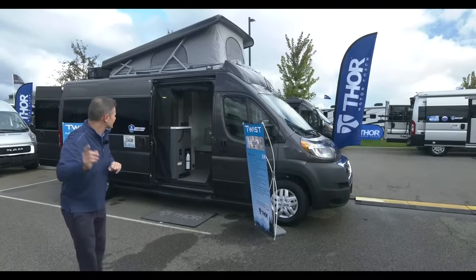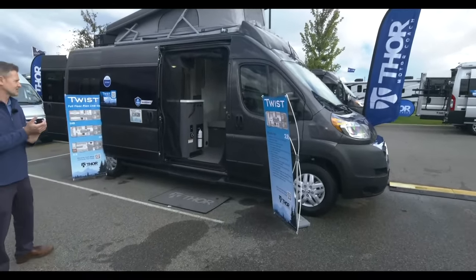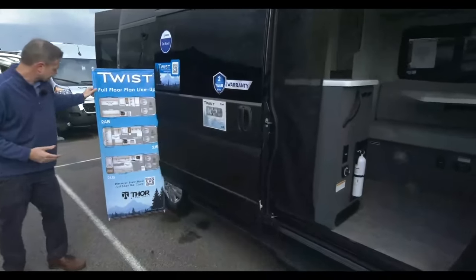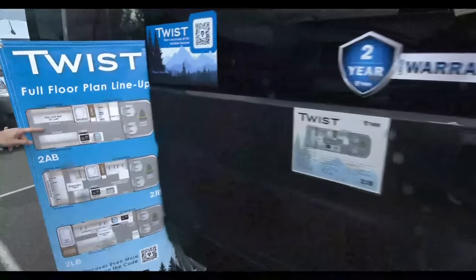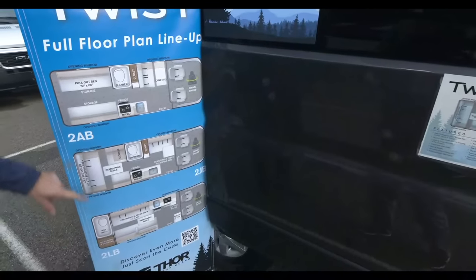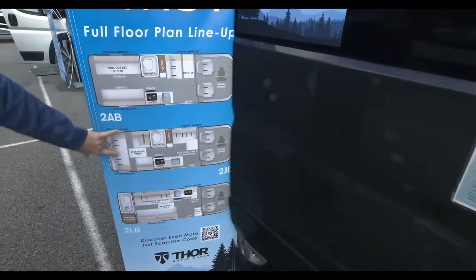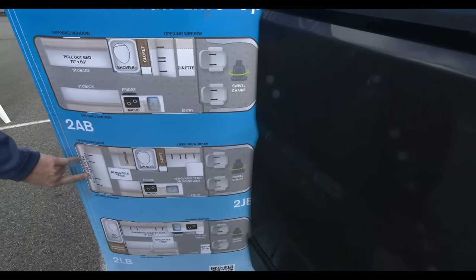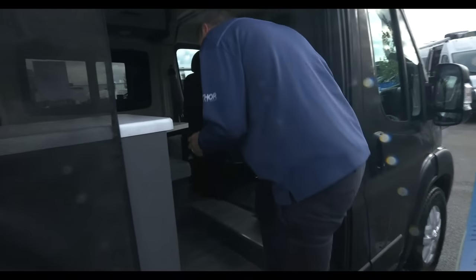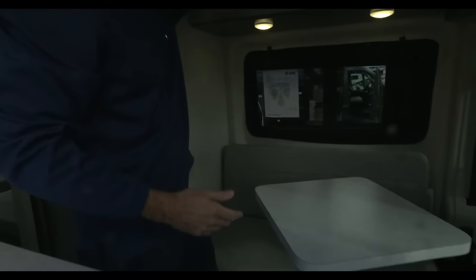It's starting to rain so let's head inside and start the tour. Quick note: there are three floor plans — the 2AB, the 2JB, and the 2LB. The AB and JB have the optional pop top. We are going to take a look at the JB. I love the way this looks — the cabinetry with flat panel cabinets.